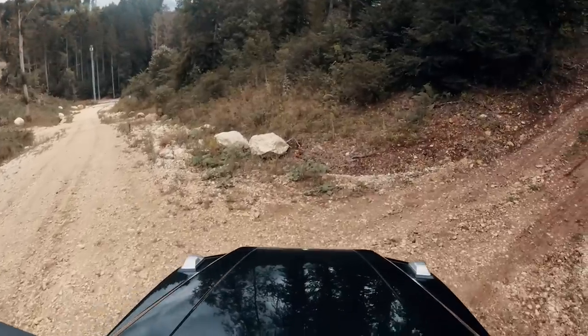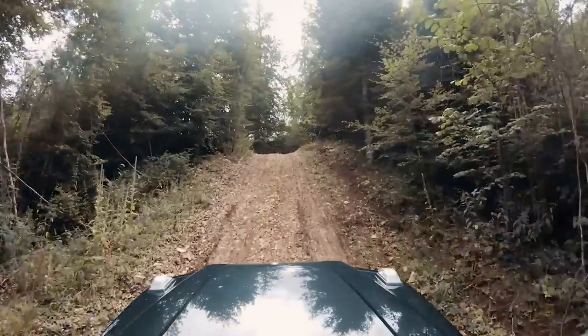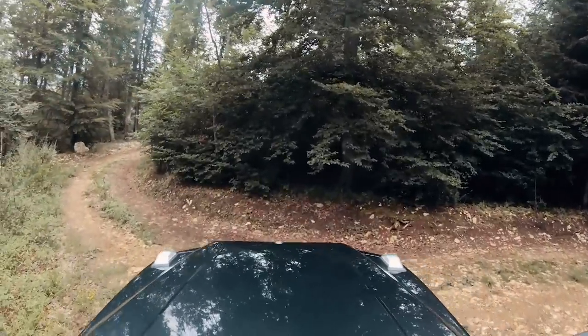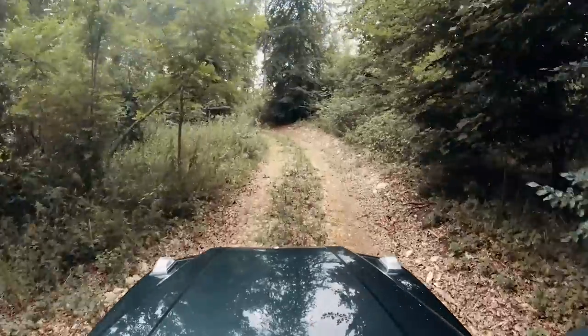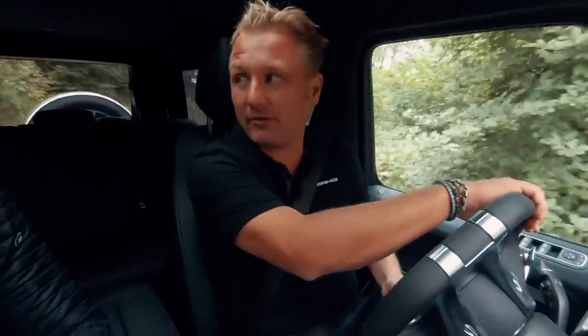Mark announces he wants to climb a slippery hill. The passenger doubts they'll make it, but Mark replies 'That's a G-Class' and powers up. They reach the top immediately. The passenger is amazed — it's been raining for days and everything is covered in mud, yet they have road performance tires and climbed like it was nothing. Mark explains the G-Class can climb up to 100%, meaning 45 degrees, though not on this surface.